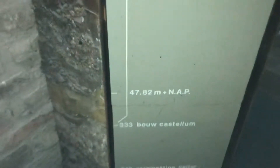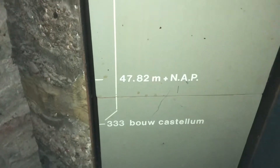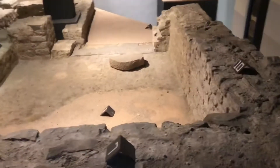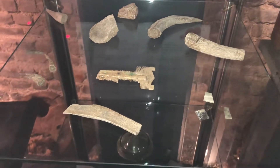Down to 333 — the beginning of the Roman Empire — and they found artifacts all the way down to 270 AD. Here are all the different artifacts they found; you can see them in the display cases.